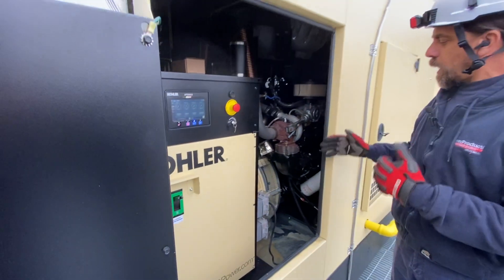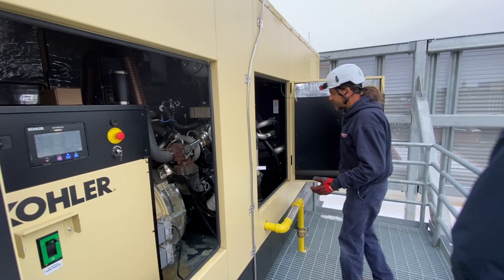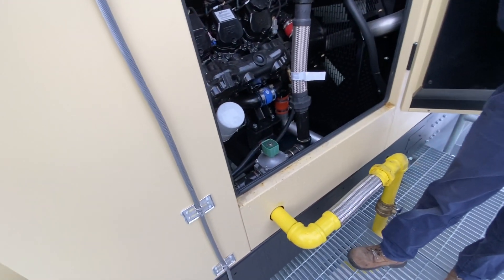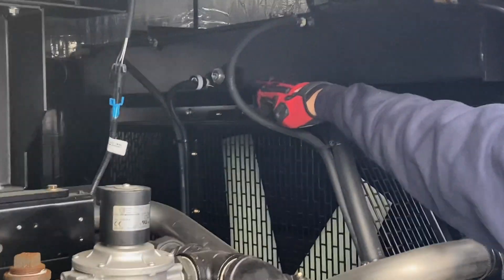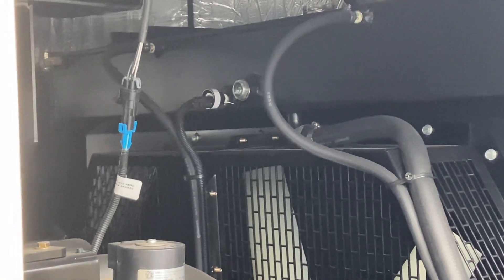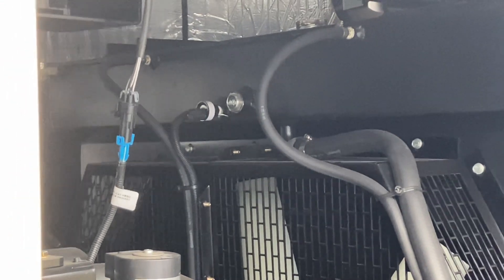For maintenance — checking oil, checking fluid — you have an oil dipstick right here. Always check them with the machine not running. You have a coolant level sight glass, which makes it a little bit easier. That sensor right next to the sight glass is a low coolant level switch. If your coolant drops below that, you're going to get a shutdown on the generator.